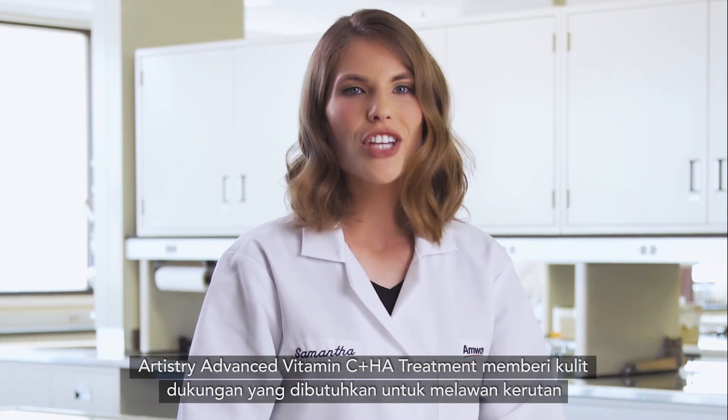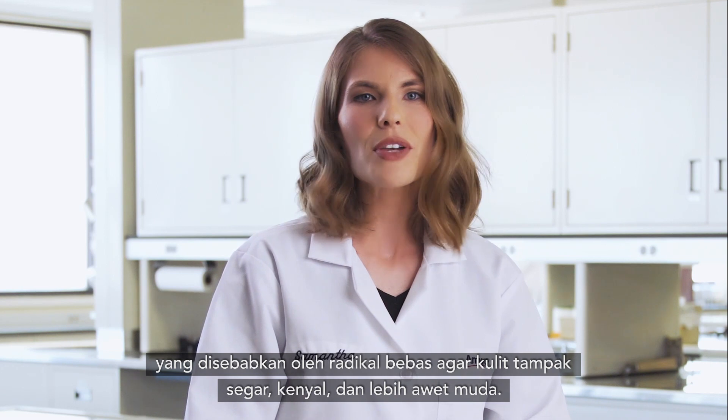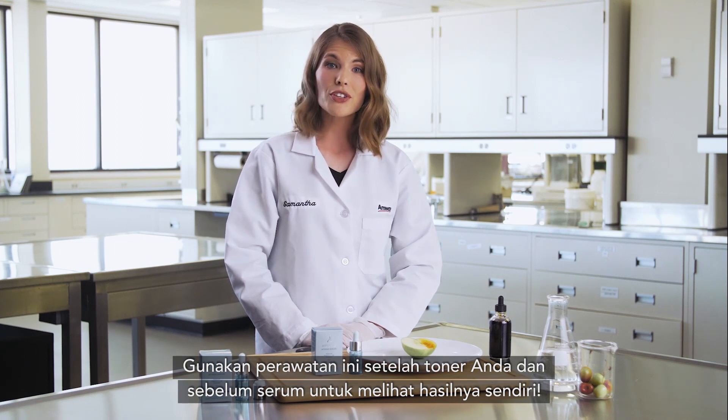Artistry Advanced Vitamin C plus HA treatment gives skin the support it needs to fight wrinkle-causing free radicals for a refreshed, plump, and more youthful look. Apply this treatment after your toner and before your serum to see the results for yourself.